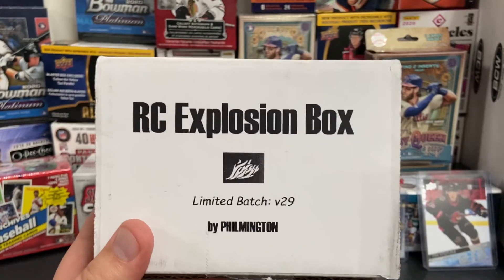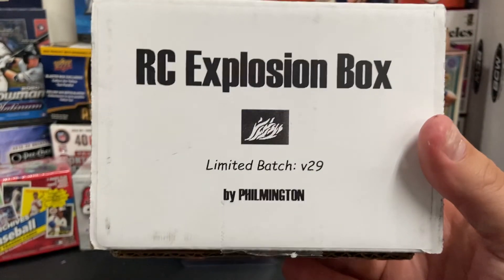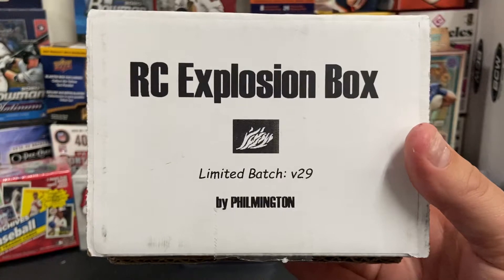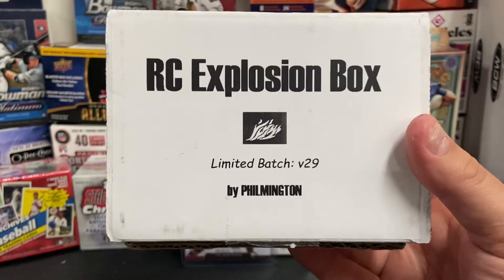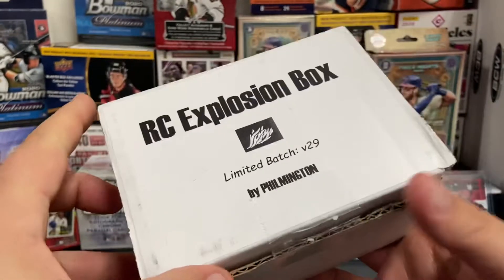It has been a little bit since my last video, I apologize for that. I had an anniversary with my lovely wife and we went out of town for a little trip, so I'm coming back to you with this latest video of the Rookie Card Explosion Box.